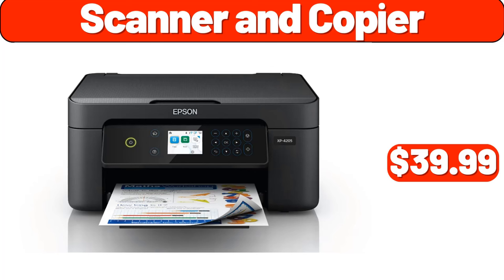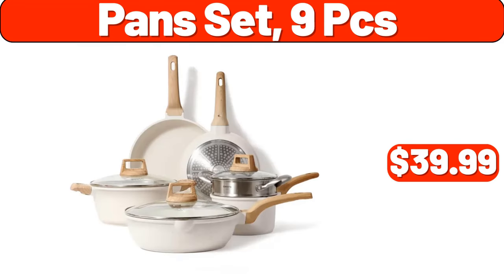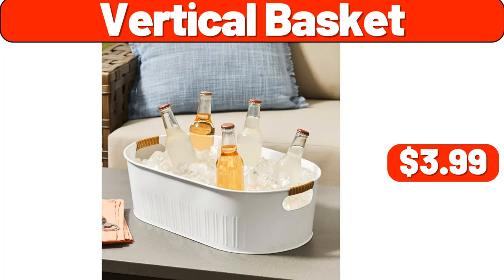Scanner and Copier, $39.99. Spray Mops, $11.99. Pan Set, 9-Piece, $39.99. Vertical Basket, $3.99.